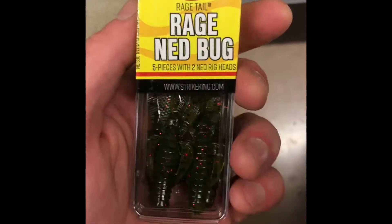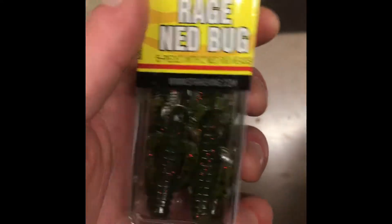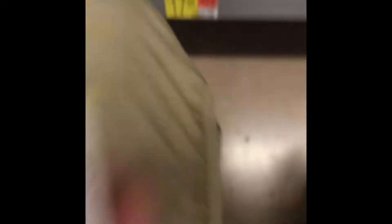All right, here we are inside Walmart, gonna go see what they have in stock today. I think I'm gonna get set up with a little Ned rage bug — comes with a shaky head, a nice subtle presentation for a jig, something I can also use on shaky heads.